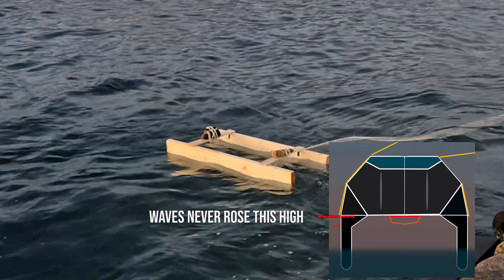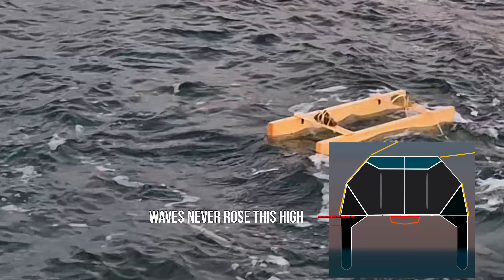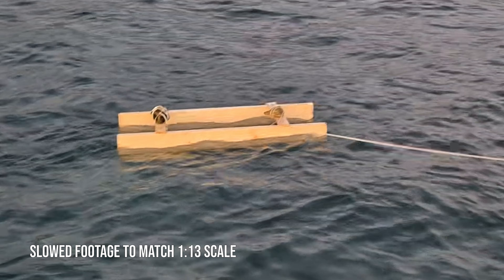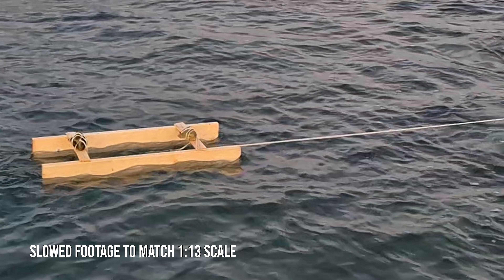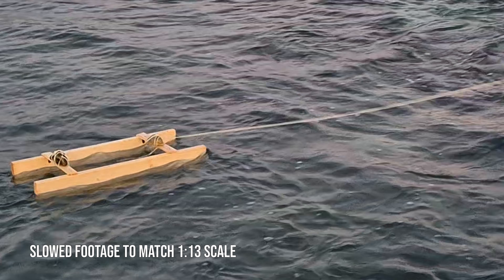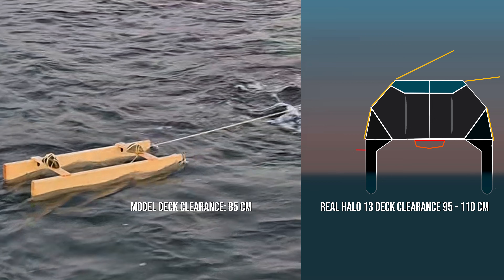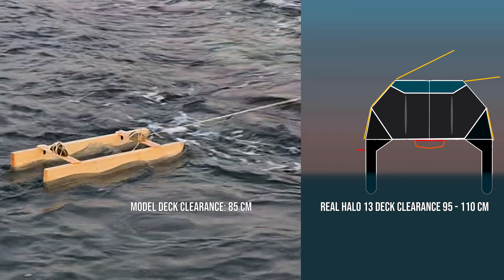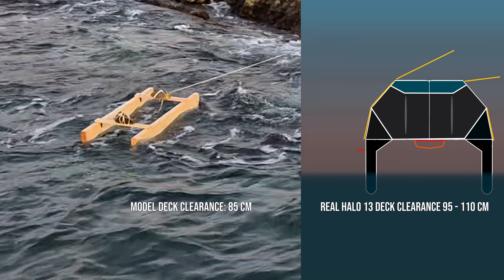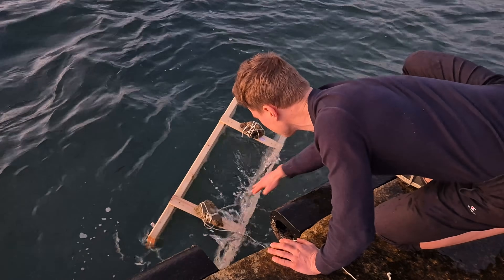Despite fairly aggressive waves, the underside of the deck never got slammed. The waves passed under that imaginary floor instead of hitting it. That suggests low vertical acceleration and very little shock loading — exactly what you want for comfort and structural longevity on a catamaran. One thing worth mentioning: the deck clearance on this model is actually lower than it will be on the real boat. Because I couldn't find a plank with the exact scaled hull dimensions, the miniature ends up with roughly 85 centimeters of clearance at full scale. The real Halo 13 will be closer to one meter, so if anything this test is slightly conservative in that regard.